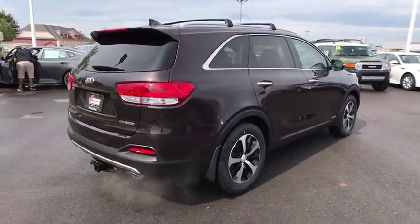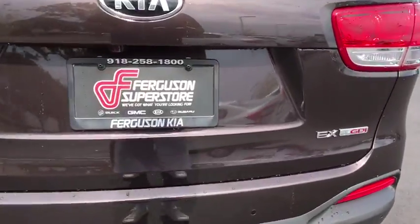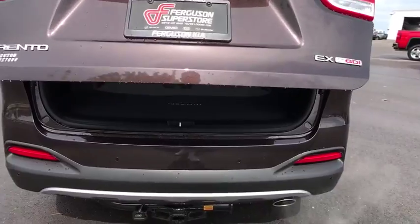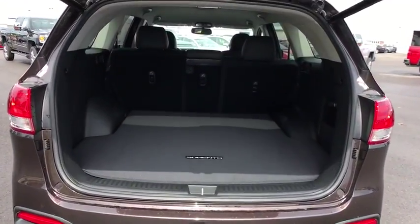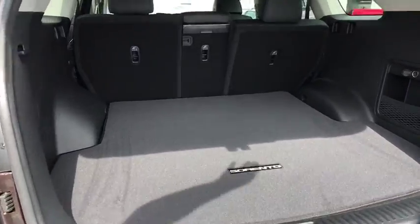Here are some of this vehicle's great options: stability control, keyless entry, traction control, steering wheel audio controls, power liftgate, all-wheel drive, anti-lock braking system, power passenger seat, backup camera, Bluetooth.